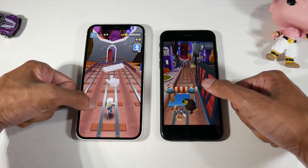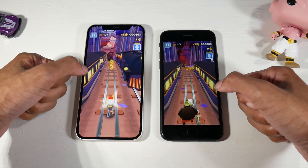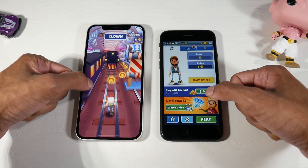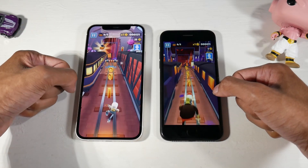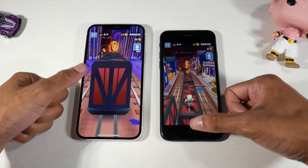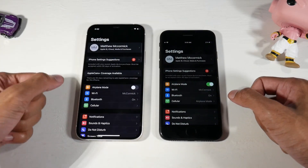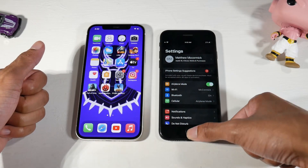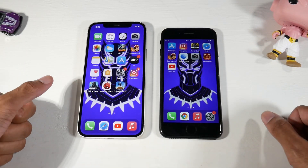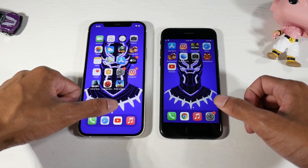The SE's display gets fairly bright, and I don't have any issues with it. The big bezels aside, it's still a very nice display. The OLED on the 12 gives you deep blacks — you can use dark mode to save a little battery life. Both phones run iOS 14 and the experience is super smooth on both.